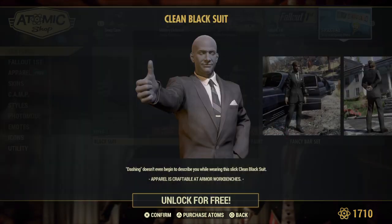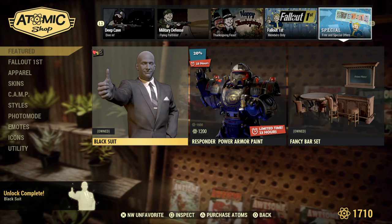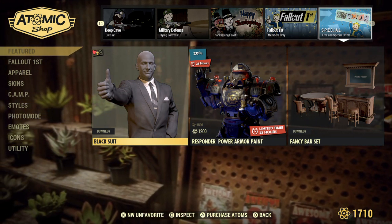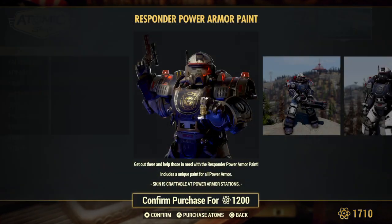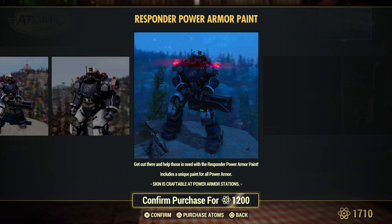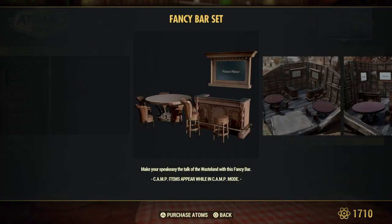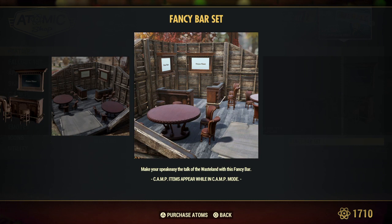You can also get a black suit for free — just a reminder. I am a Fallout 1st member, so I'm not sure if it's available to everybody, so there may be a chance you can't get the black suit for free. You can get the Responders power armor paint for 20% off for the next 24 hours. And then there's the fancy bar set — so you can make your speakeasy the talk of the wasteland.